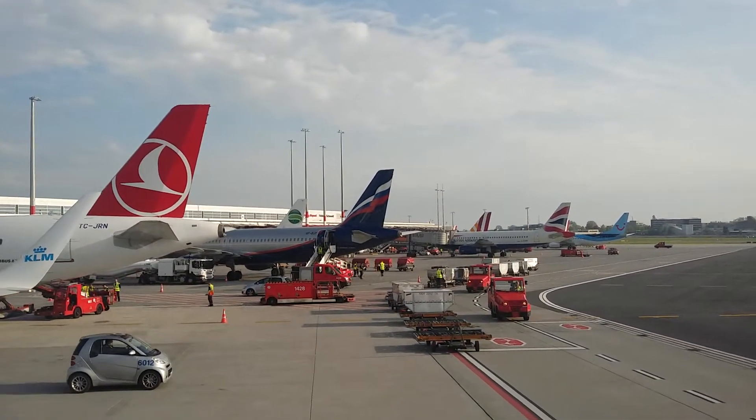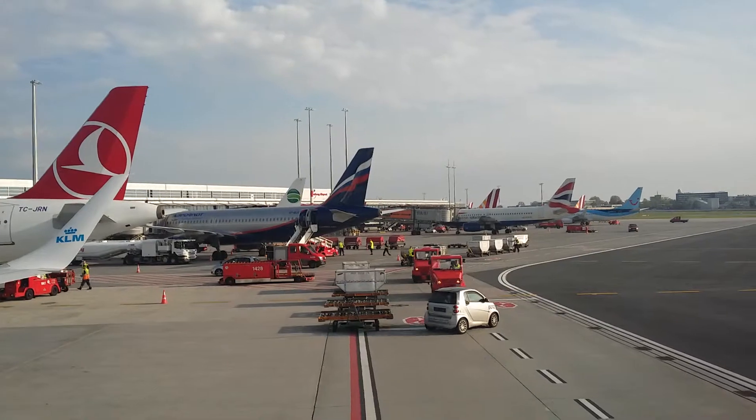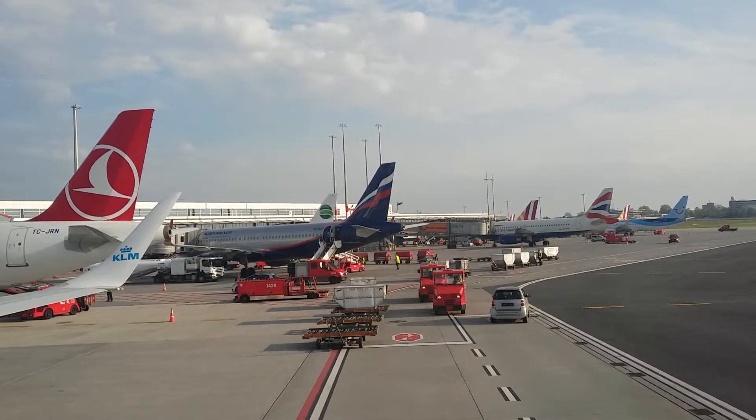In a few moments we will explain the safety procedures on board this aircraft. Instructions will be given in English, and if you have any questions, please feel free to ask a member of the cabin crew.